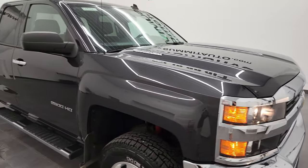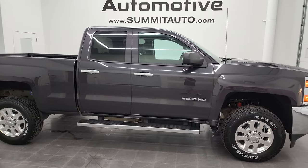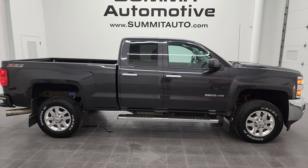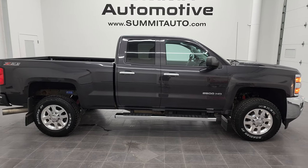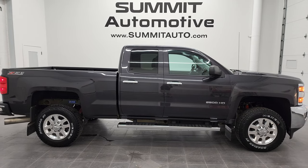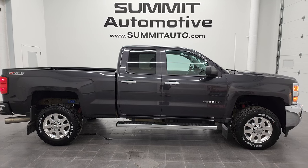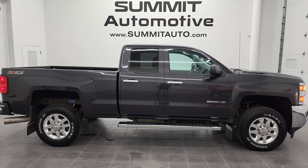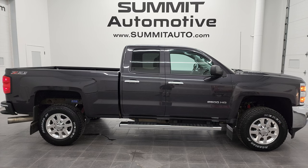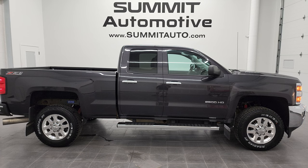I would highly recommend this truck from a quality and condition standpoint — I think she's in really nice shape. To see more pictures of this truck or one of our other 450 new and used cars, trucks, SUVs, minivans, half tons, three-quarter tons, one tons — you name it — go to summitauto.com. Full pictures and descriptions of every single vehicle from two locations, all at summitauto.com. You can also check out more HD videos at youtube.com/summitauto. Remember to like, subscribe, and share, and click the bell notifications to get updates on the videos I do each and every day here at Summit Automotive.